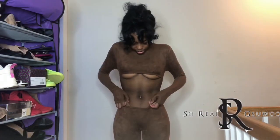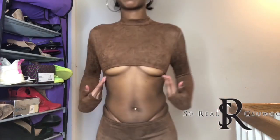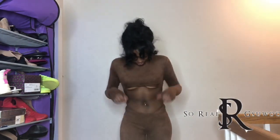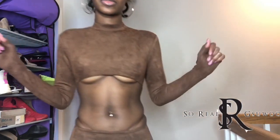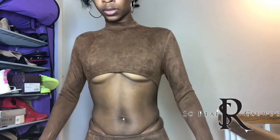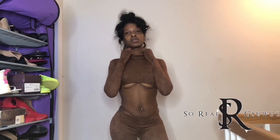We have the Dominatrix Jumpsuit in a size small, color brown. It's a suede material and very thick. When I was trying this on it was snug — I should have gotten a medium — but I stretched it and got it on. It's a two-piece and comes with a thong of the same suede material. The thong has a spandex band so you can pull it up high, which is the style. I love the arm and finger parts that match and pair with the jumpsuit. He also has the Shop So Real logo on the wrists area.